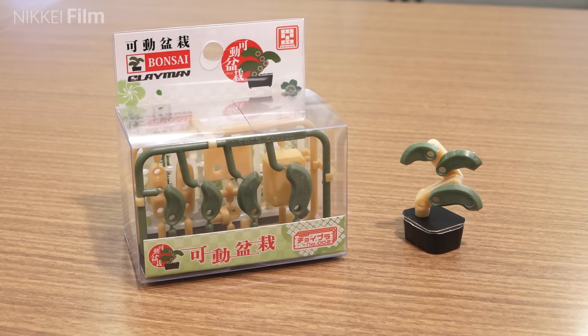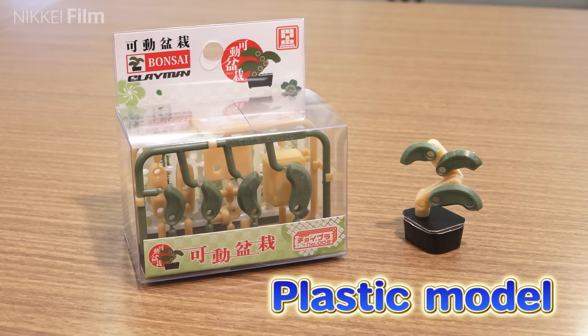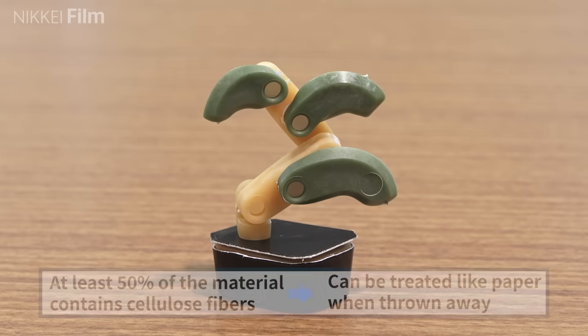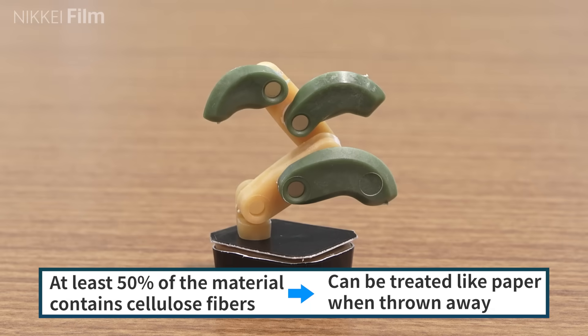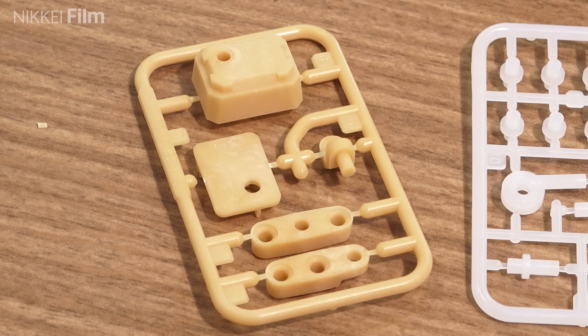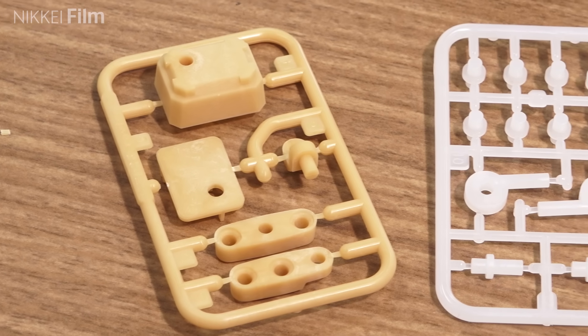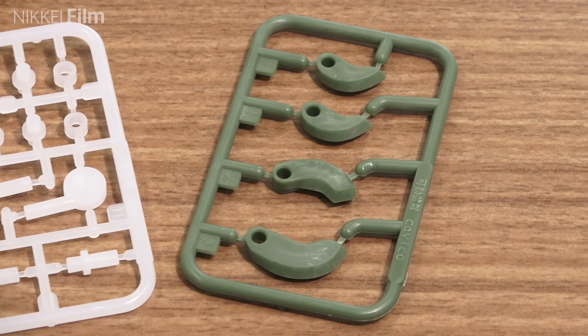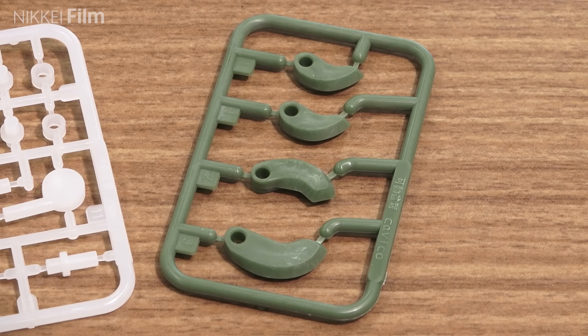This plastic model was made by Shizuoka Prefecture for an event. At least 50% of the material contains cellulose fibers and can be treated like paper when thrown away. The region is moving forward together to utilise the new materials. As a prefecture, it has high expectations for the future expansion of plastic-free activities.